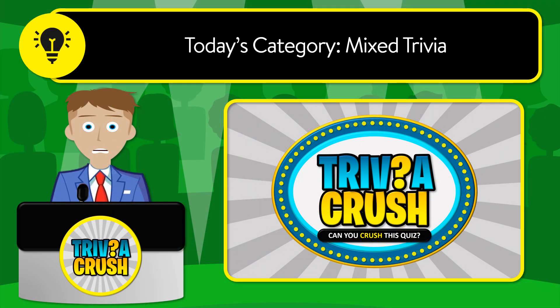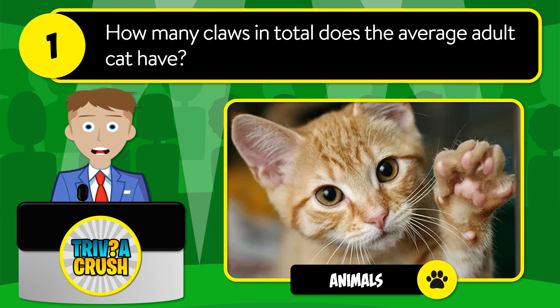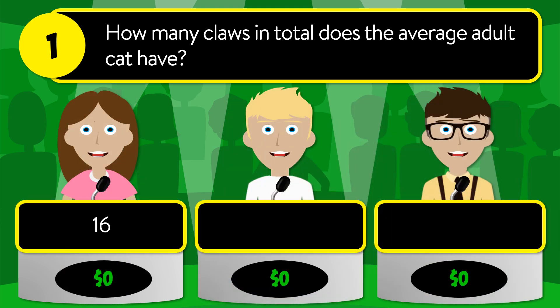Welcome to Trivia Crush! Today's category is mixed trivia. Let's get started. Question number one: how many claws in total does the average adult cat have? Is it 16, 18, or 20?